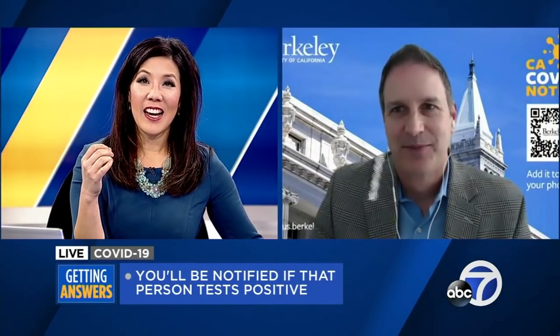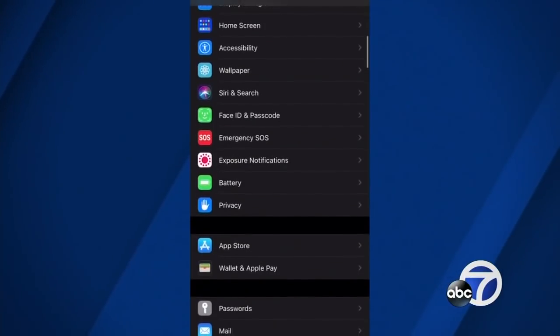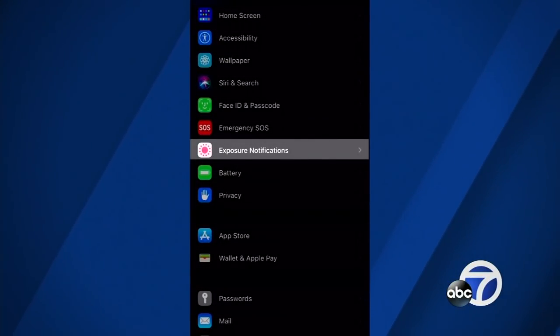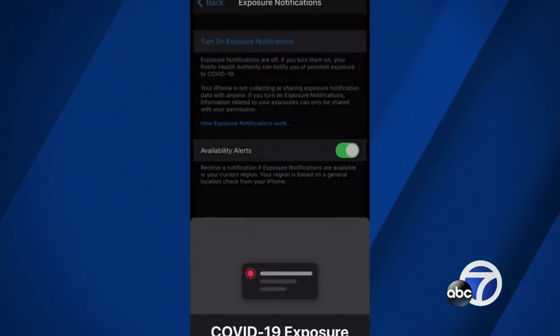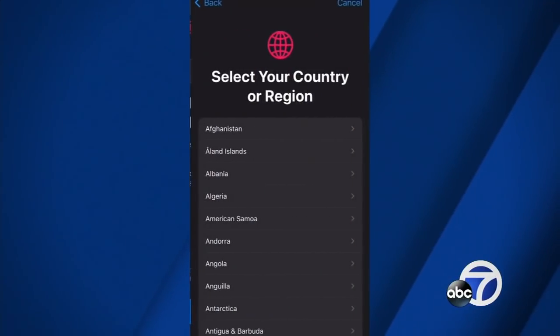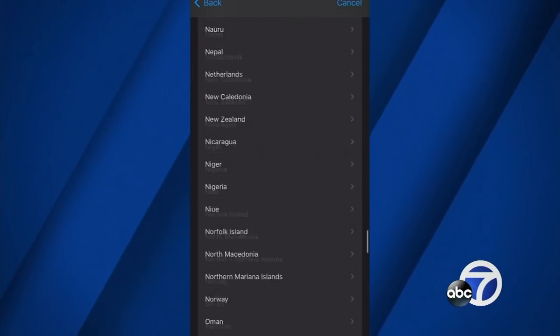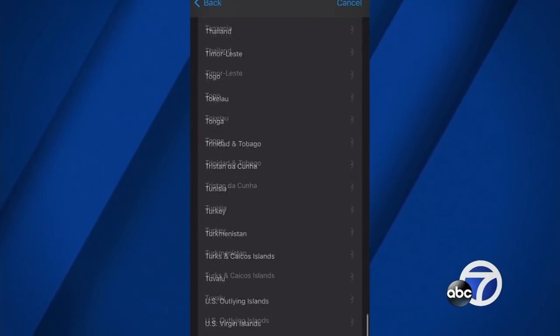I got the option today — I know you have to opt in, and I did it on my iPhone. It's very easy. We have some video to show our viewers. Can you walk us through it on the iPhone? On the iPhone, it's as easy as going to your settings. There's a slider for the exposure notification system. You turn on that slider, it verifies what state and county you're in, and if it's enabled in that location, you're all set. That's all you really need to do.